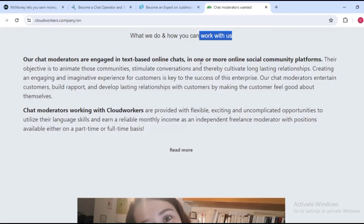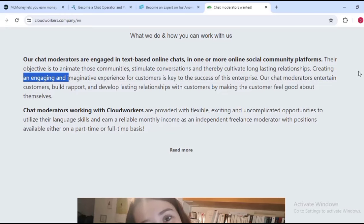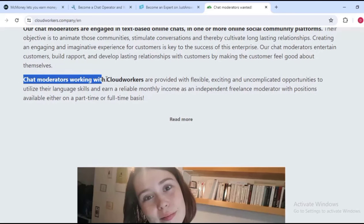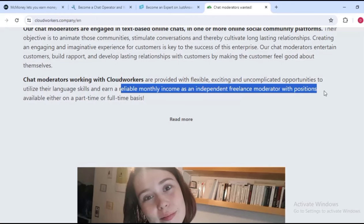Basically you chat to make money in one or more online social community platforms. The objective is to animate communities, stimulate conversations, and cultivate long-lasting relationships. Creating an engaging and imaginative experience for customers is key to the success of this enterprise. Chat operators entertain customers, build rapport, and develop lasting relationships by making customers feel good about themselves.